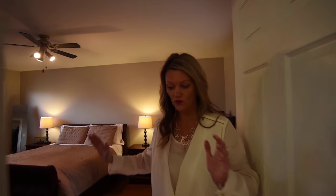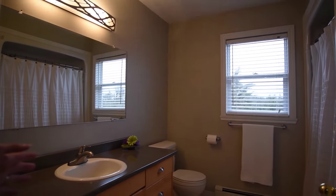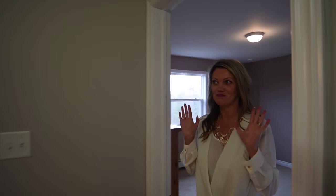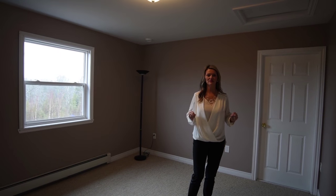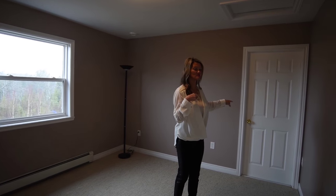Let's continue on our tour. As we come out here, the master bedroom is behind us. We have our main bath, and right over here we have bedroom number two. Right next to that bedroom we have a linen closet at the end of the hallway. Now this room is amazing — this is bedroom number three.